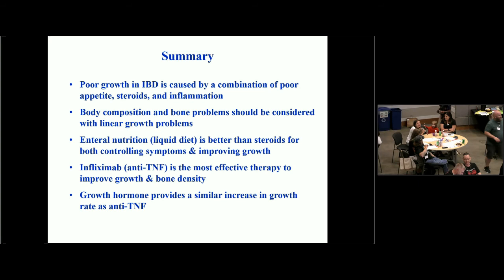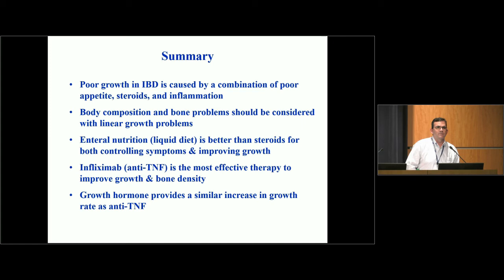Audience member: In your studies showing the combination of steroids and growth hormone working — over what period of time did you monitor those kids? The slides showed 12 and 24 weeks, which doesn't seem long enough. Dr. Denson: Those studies all went out to 52 weeks, long enough to start to see some catch-up growth. Ideally you'd want to see it over two, three, or four years, as some arthritis studies have shown. In practice, kids are typically on growth hormone for three or four years and then we see the catch-up growth.